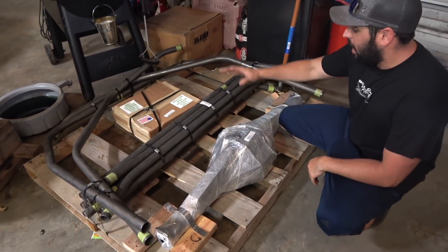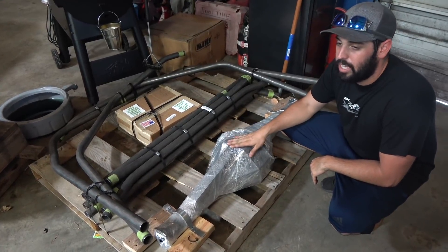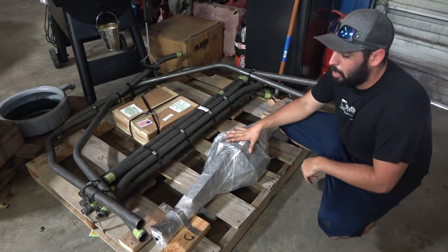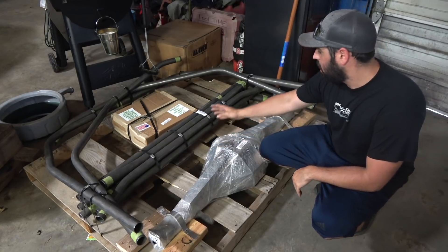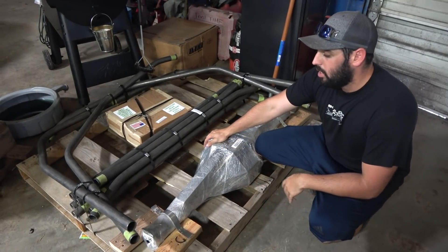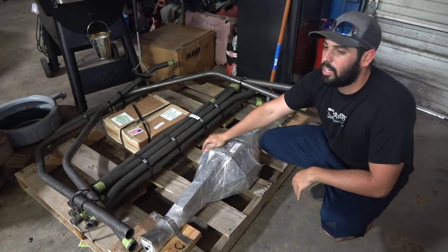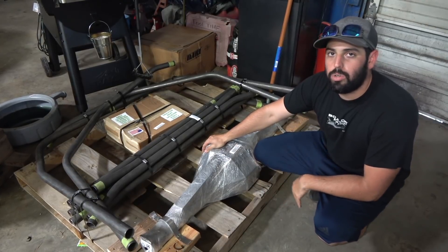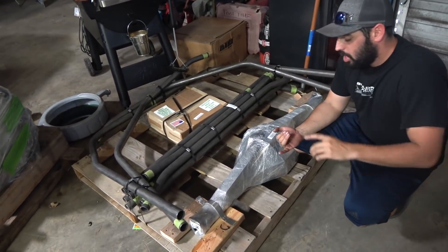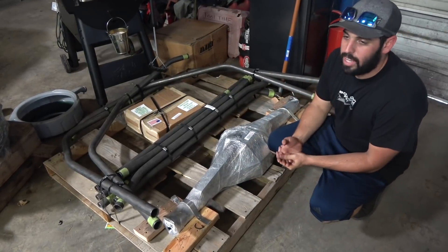Matt absolutely hooked us up with a fab nine housing and a pre-bent 8.50 cert cage for the S10. Check out his stuff — I'll link his YouTube channel and Facebook page in the description below. They make a bunch of pre-bent cages that take all the guesswork out of it. They're all labeled and numbered, came on a pallet. He also does great work — they're building a badass LS fox body for drag week, kind of similar to what we're doing.